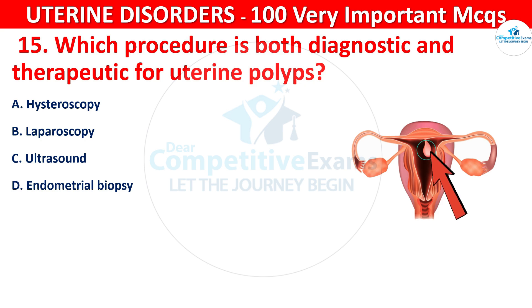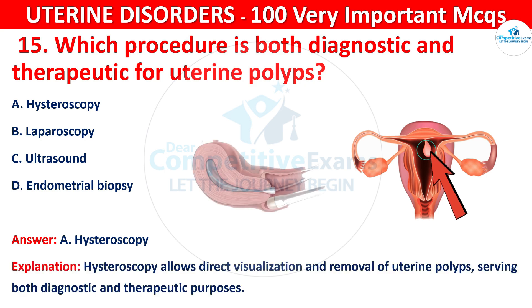The correct answer is A, that is hysteroscopy. Hysteroscopy allows direct visualization and removal of uterine polyps, serving both diagnostic and therapeutic purposes.